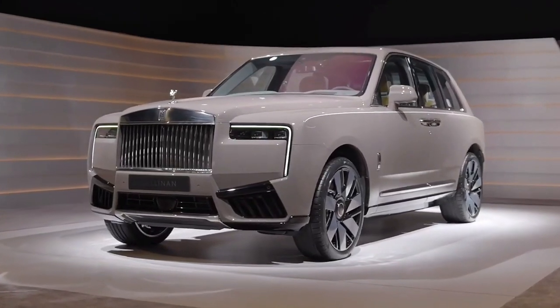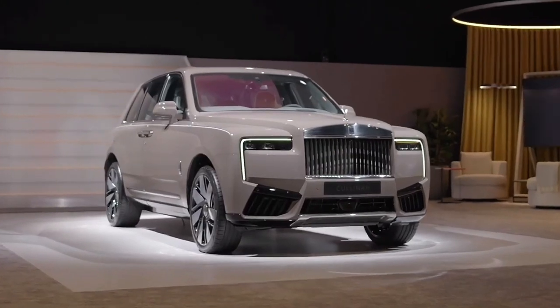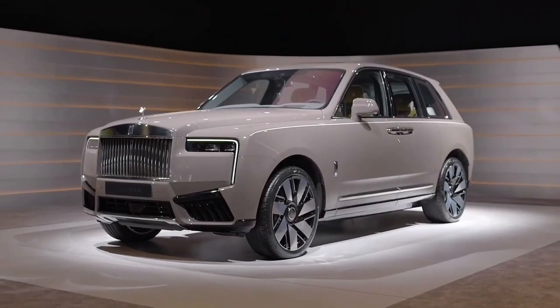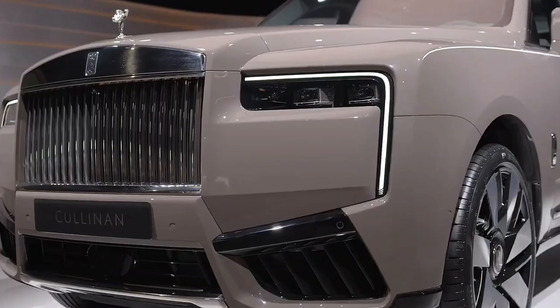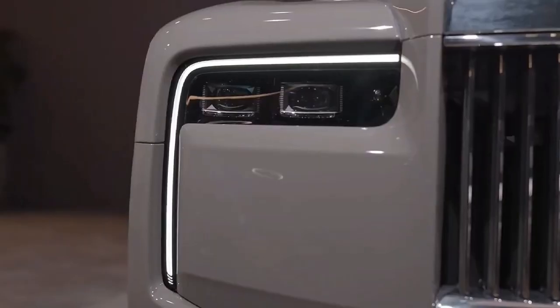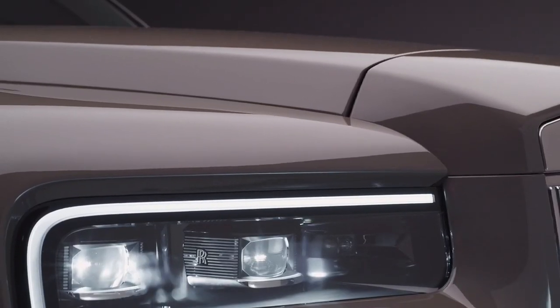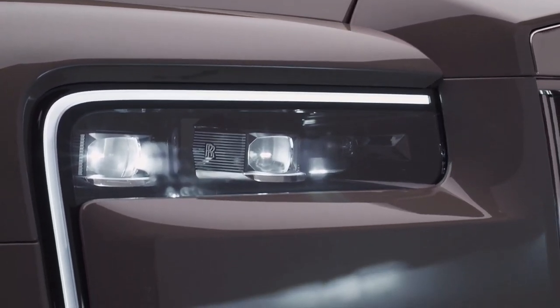This is the new Rolls-Royce Cullinan Facelift 2025, called the Cullinan Series 2. The updated SUV gets revised headlights with extended LED daytime running lights, a new bumper, an illuminated grille, and new 23-inch wheels.